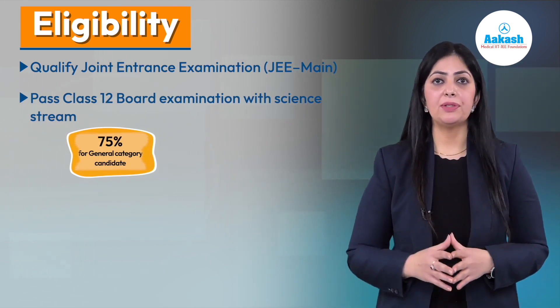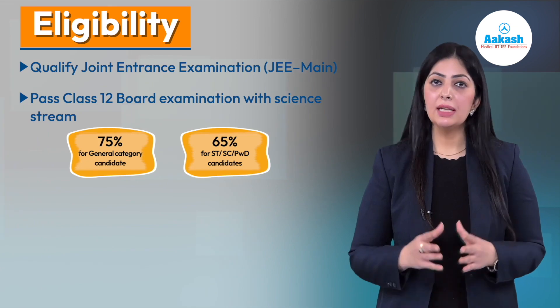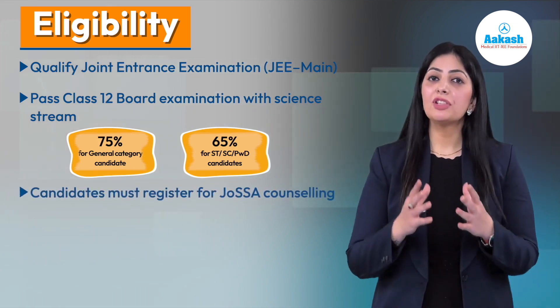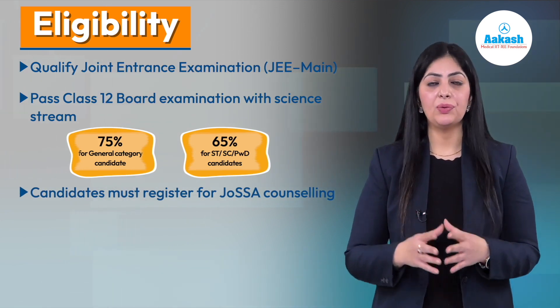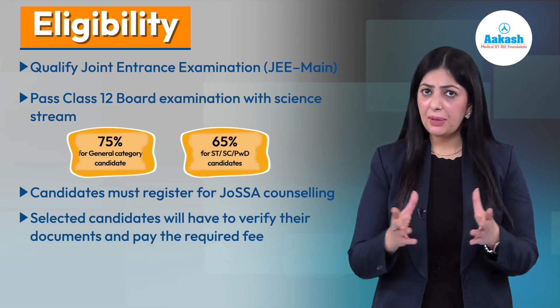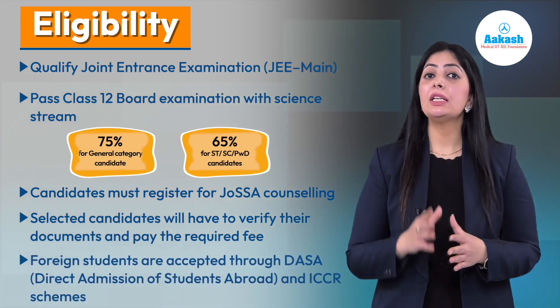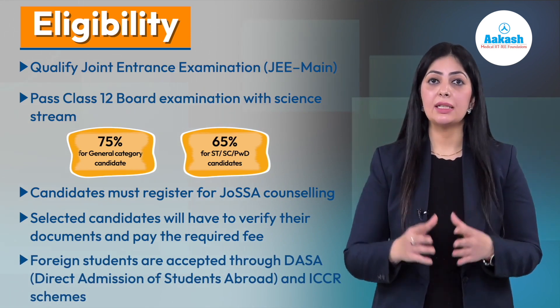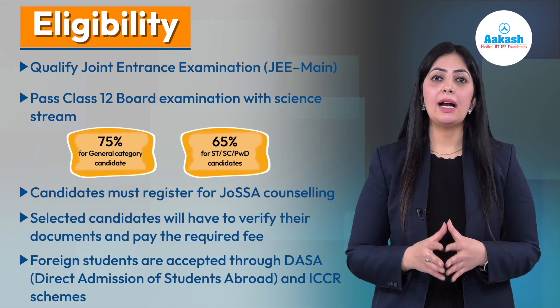If you belong to the General category, 75% is the required percentage, and 65% for ST, SC, or PwD category. You'll have to register for JoSAA counseling based on your JEE Main score. Once selected, get your documents verified and pay the required fees. Foreign students will be accepted through DASA (Direct Admission of Students Abroad) and ICCR scheme.